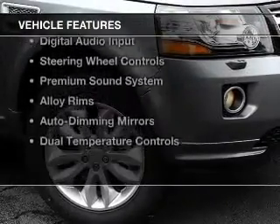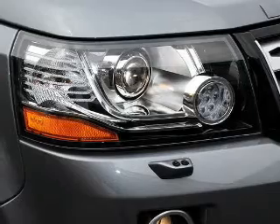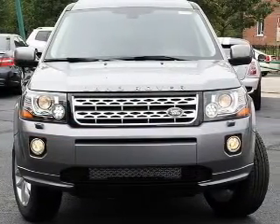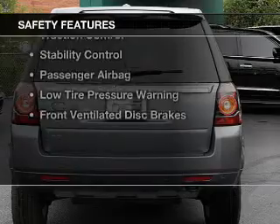The features include a turbocharger, a power sunroof, leather seats, Bluetooth connectivity, digital audio input, steering wheel controls, a premium sound system, alloy rims, auto-dimming mirrors, and dual temperature controls.